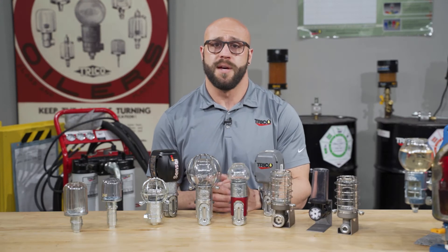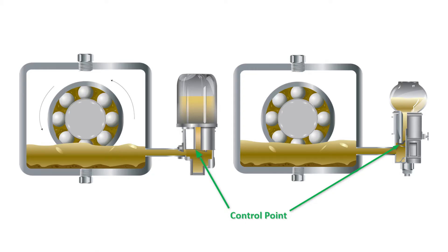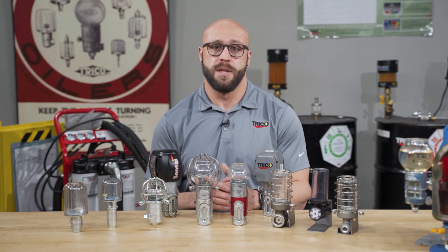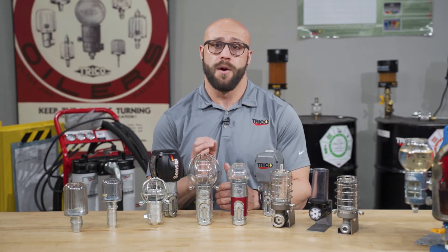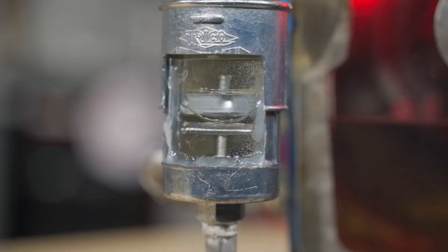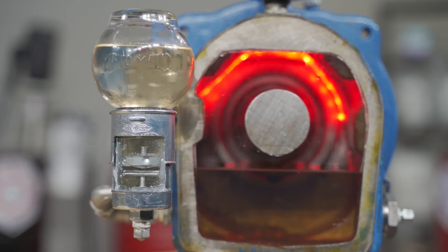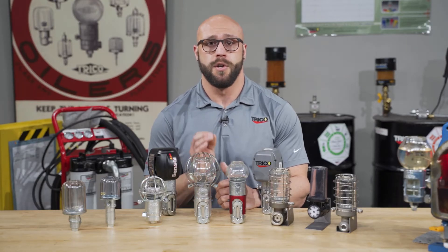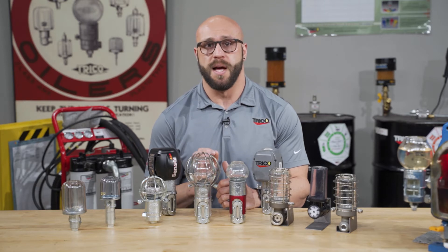Constant level oilers have a control point that must align with the proper oil level of your equipment. The device is installed on the equipment and oil is filled to a predetermined level. All constant level oilers require air in order to function properly. When the oil level within the sump lowers, the seal at the control point is broken, allowing air to enter the reservoir and displace the oil until the seal is re-established. As long as the constant level oiler is set to the proper level and there is sufficient oil within the reservoir, your equipment will always have the optimum level of lubricant.